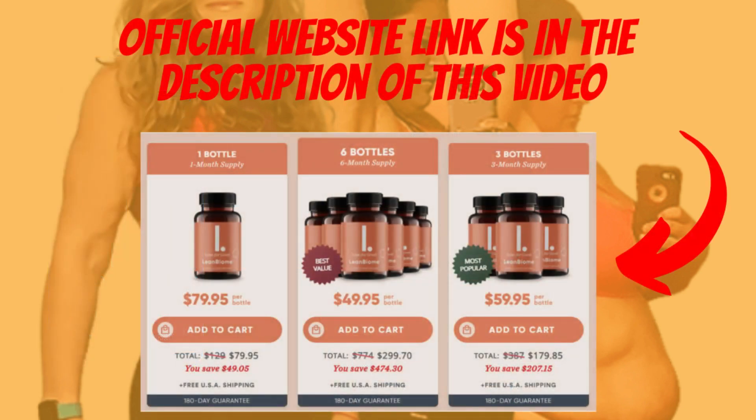The first thing you need to know about Lean Biome is that it is sold only on the official website. To help, I left the link of the official website in the description of this video and also in the first comment so that you can buy it safely.